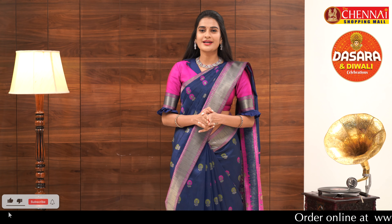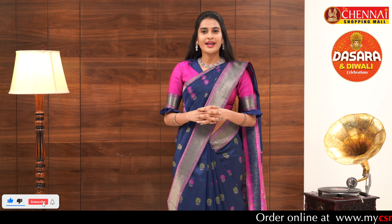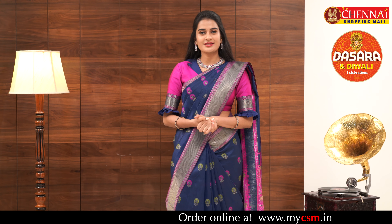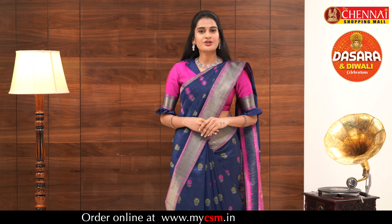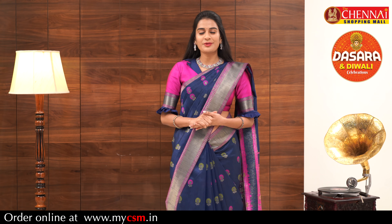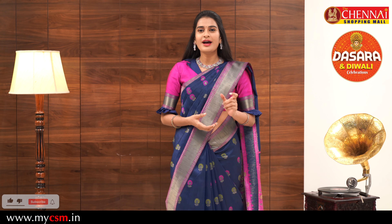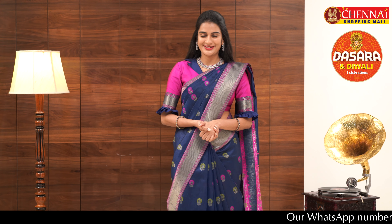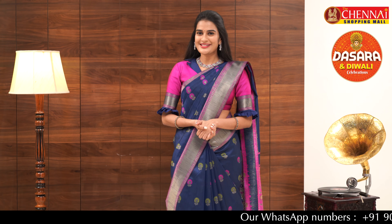I will tell you the ordering process. You will find the links in the description for the sarees. You can click the link to place your order, or you can send a screenshot with your number via WhatsApp to order. Each saree has a design code available on our website www.mycsm.in. I will direct you straight to the page.